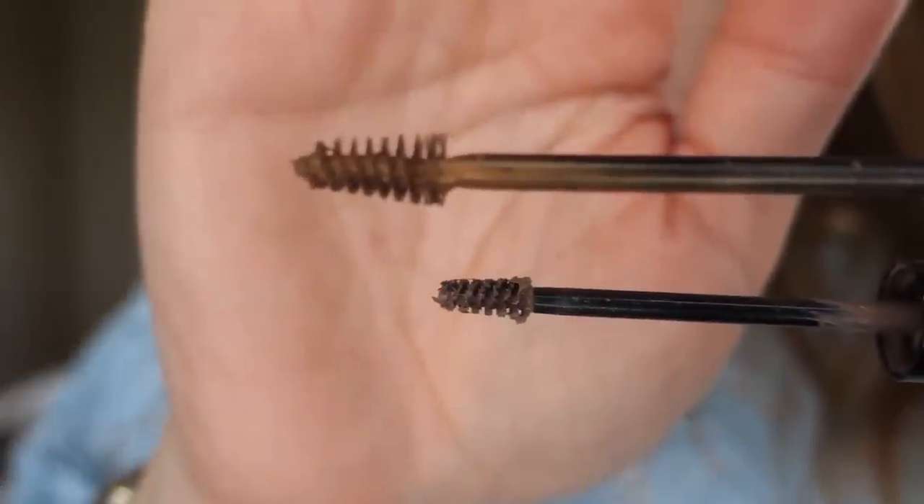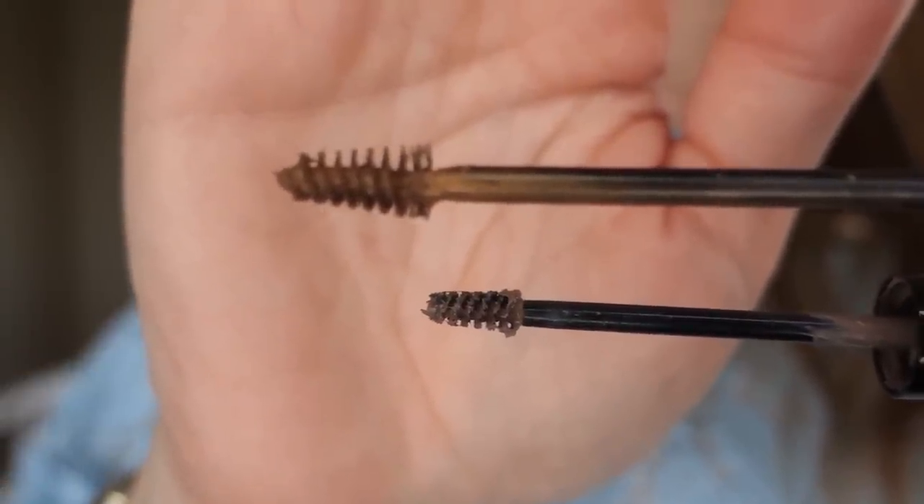The wand is definitely on the smaller side, but it is bigger than the Benefit one, and if your brows aren't really big and thick, it's going to be tricky to get in there. This one dries a little bit harder to the touch than the Benefit one, but I wouldn't say you'd feel a real hardness if you knocked on your eyebrows.